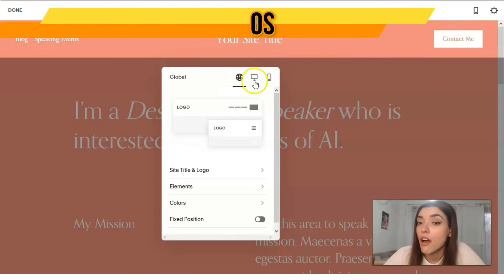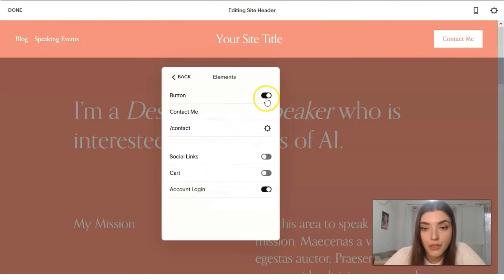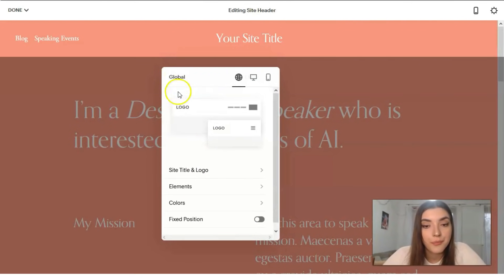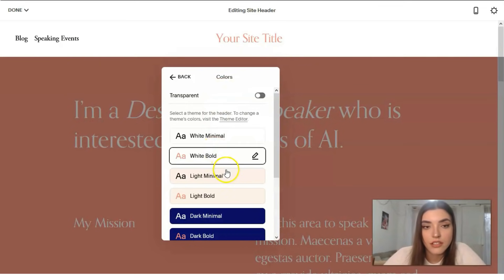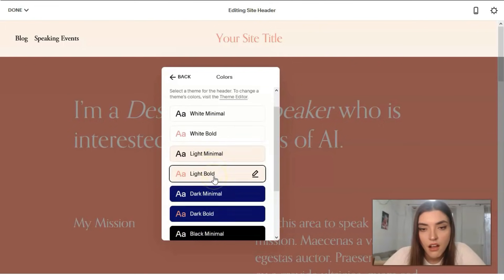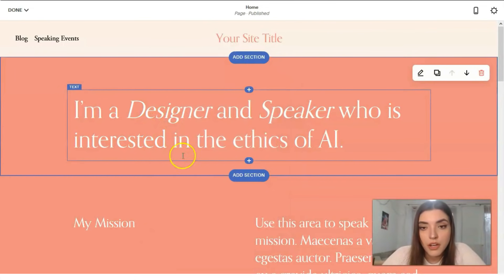We can work simultaneously with three versions: mobile, desktop, and tablet. We can upload a logo, change the site title, add or delete elements like buttons or social links. We can also change colors — for example make the header transparent. We have different header style options, and I've chosen a light style for now.